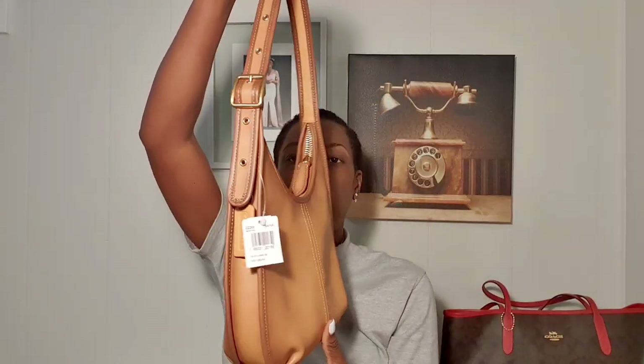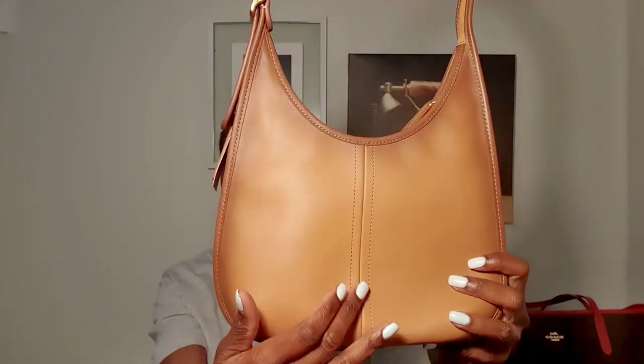I love how the color fades into the sides, and the way it looks when I wear it on the shoulder — it just molds to my body. The shape, the stitching — everything about this bag.